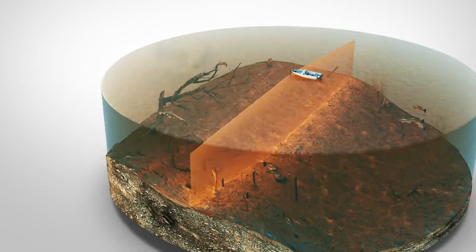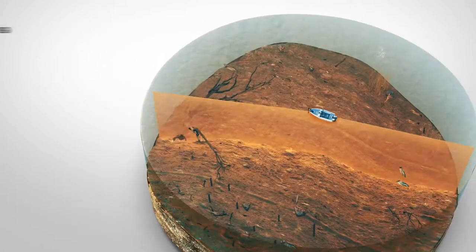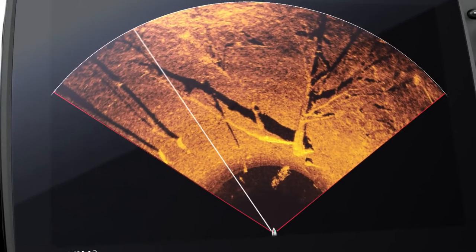Choose from five beam rotation speeds for the right balance of image quality and refresh rate. You can customize your sweep area from 360 degrees down to 10 degrees. Use preset view options, like in front of your boat,